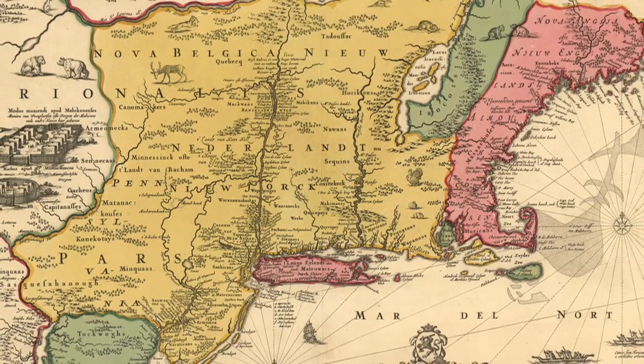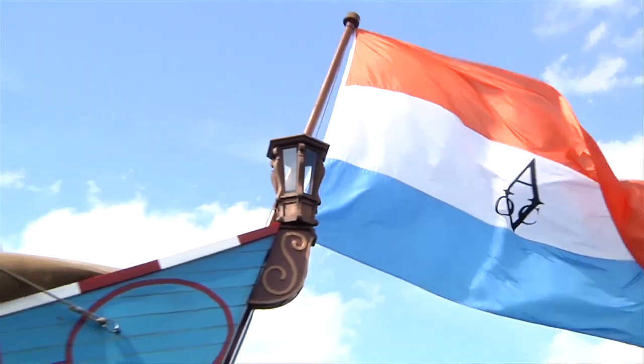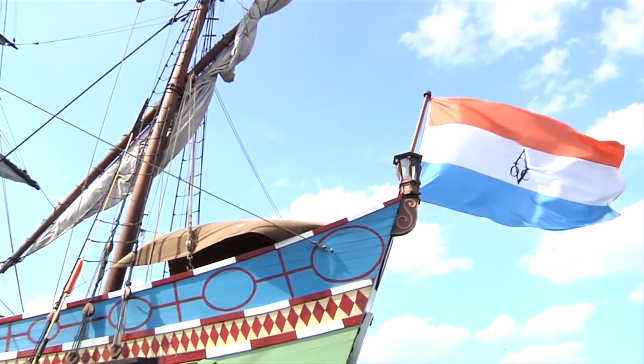In 1609, mighty mariner Henry Hudson set sail from Amsterdam aboard the good ship Half Moon, becoming the first European to chart the waters of New York. Four hundred years later, we're aboard the replica ship to find out what life is like on board.